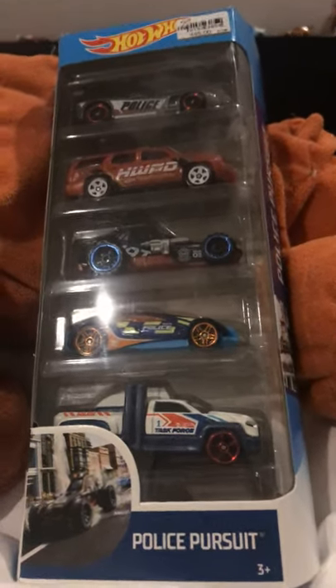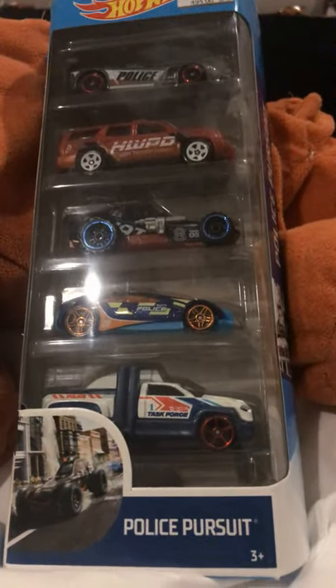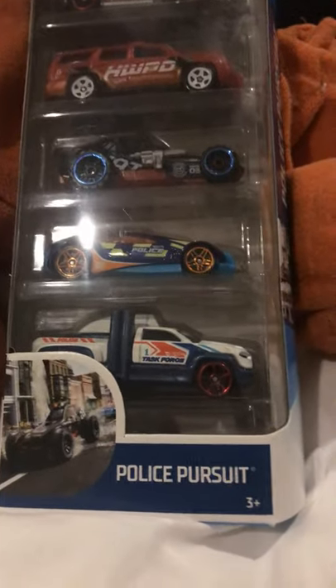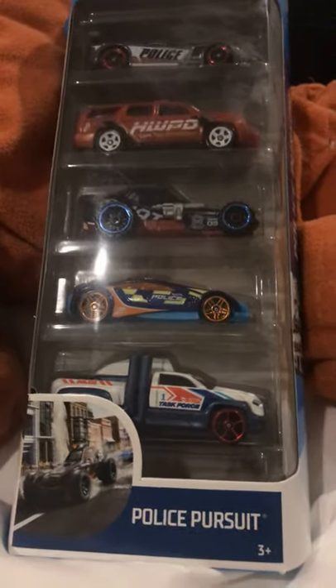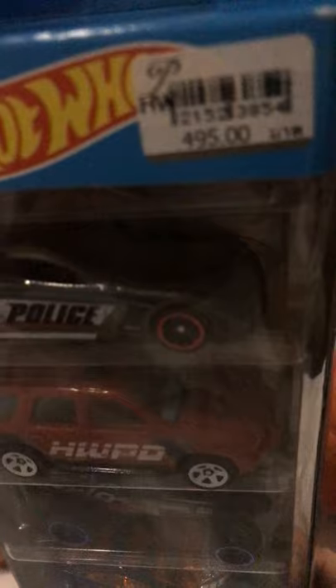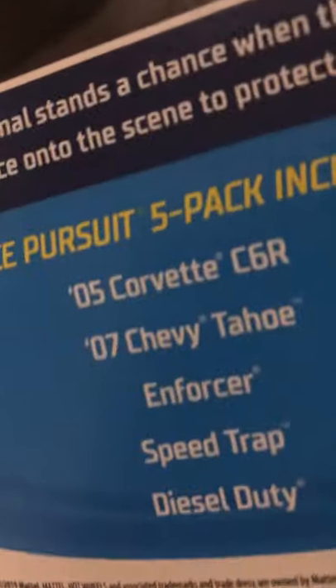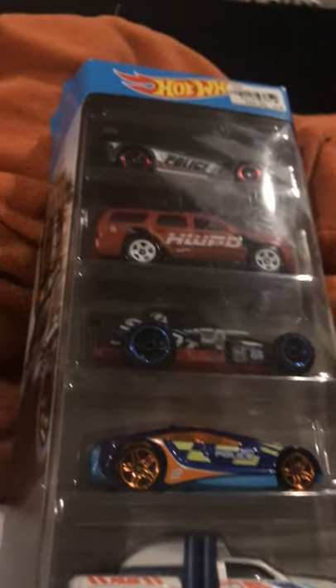Hello everyone, it's Marcus Pong, and today I'm going to show you this Hot Wheels Police Pursuit set. If you're wondering what this is, I bought this in Thailand. See how much the price is — look at it. I'll show you all the cars later.